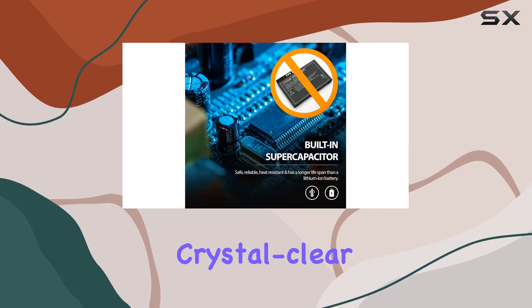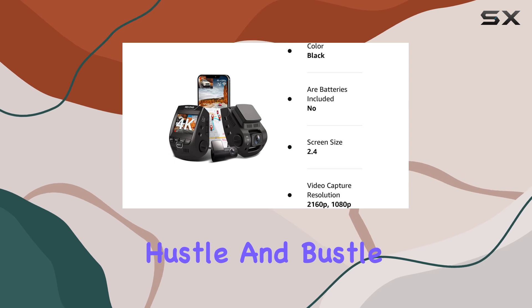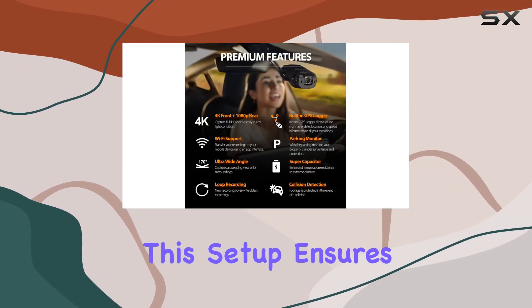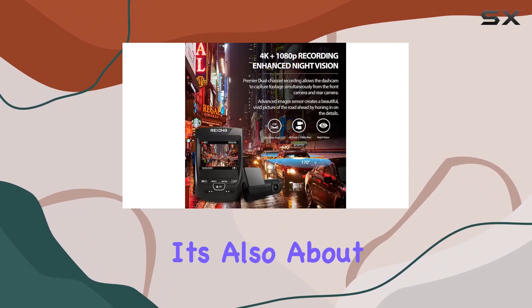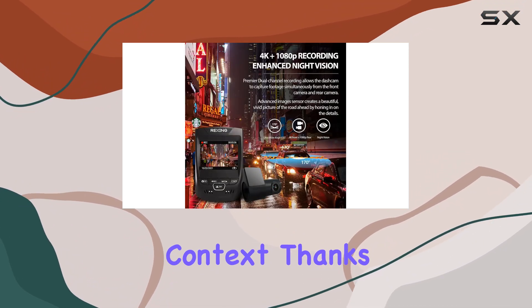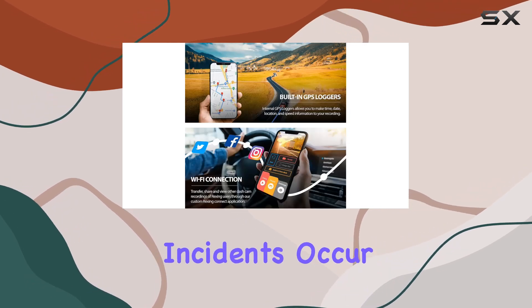With a 4K front camera and a 1080p rear camera, you're getting crystal clear footage from both perspectives — whether it's capturing the hustle and bustle in front of you or keeping an eye on what's happening behind. This setup ensures you won't miss a thing. But it's not just about resolution, it's also about context.